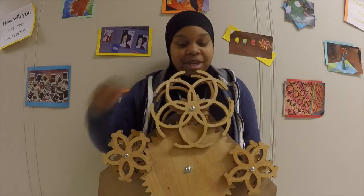When you spin one gear, it makes the rest of them go in a circular motion in different directions, as you can see.